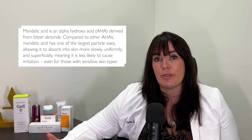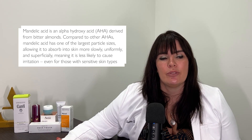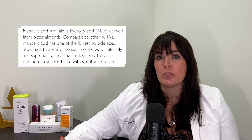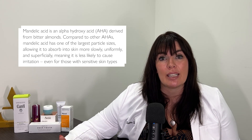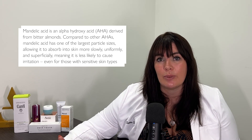Last but not least, mandelic acid. Mandelic acid is a type of AHA, but it's really good for oilier skin types. You can find it in both professional peel products and at-home skincare. Neostrata's Clarify range does a lot of products with this in. It's nicely mattifying but not dehydrating, so it's a really good choice for breakout-prone skin and skin with ageing concerns.